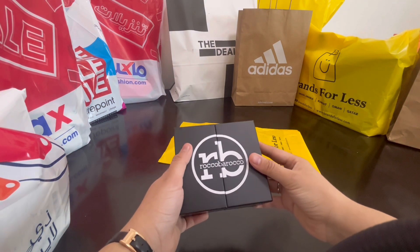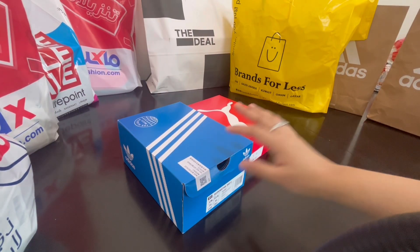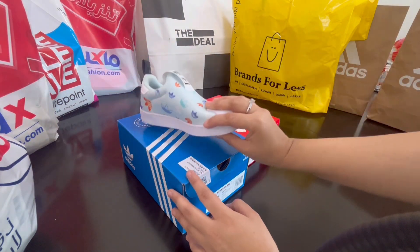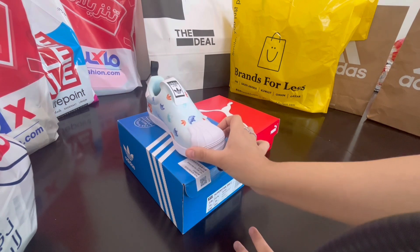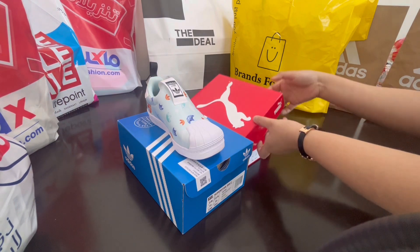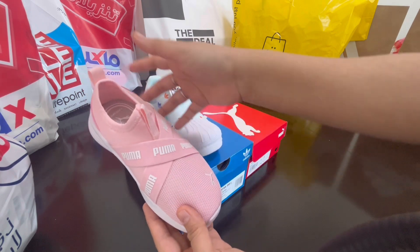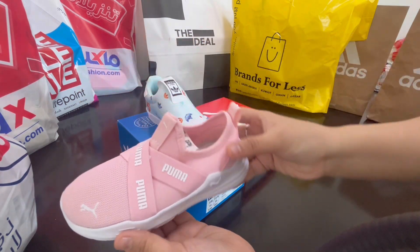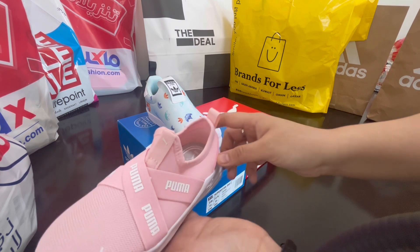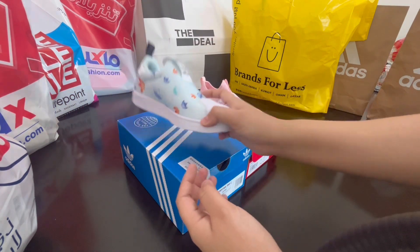Again from Brands for Less, we bought these — they have a very good collection of footwear for kids. This one is from Adidas, which I got from Brands for Less, and these are from Kuma, also from Brands for Less. They were at a very good discount — size UK 9, European 27. Good sizes, perfect quality, and amazing prices.